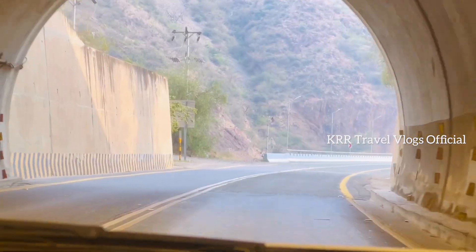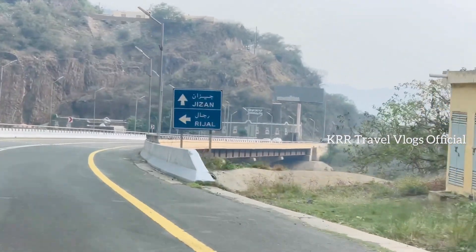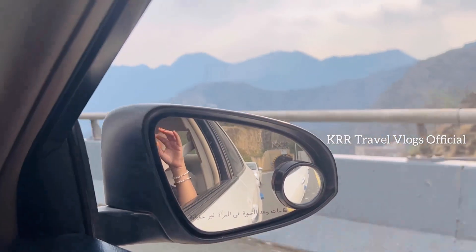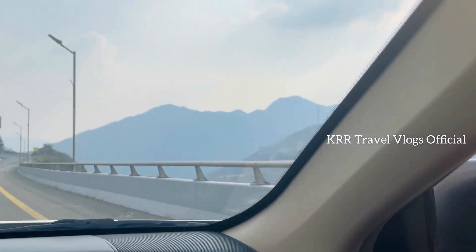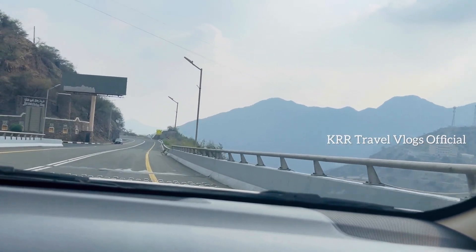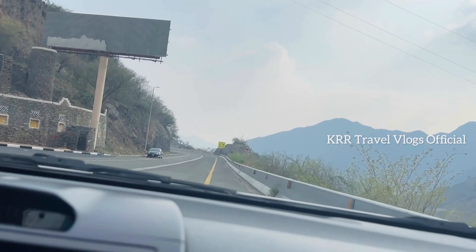This is a very difficult time for the tunnel. This is a very difficult time for us to put a board on the left side of the bridge. We will be able to visit the Rijal Heritage Village. We will be able to visit the road below.